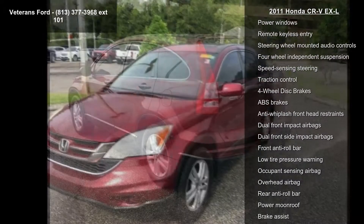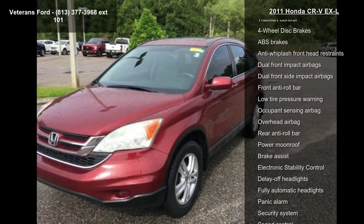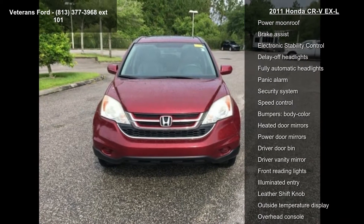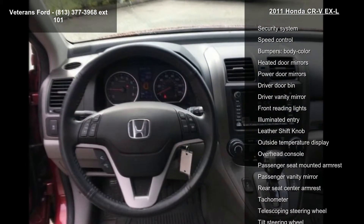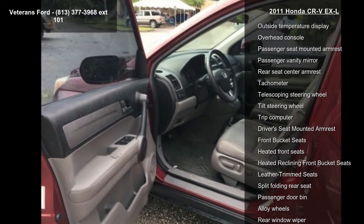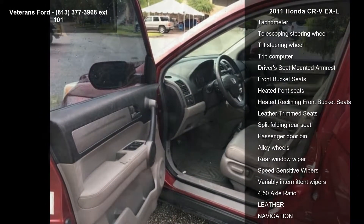Some of the top features included with this vehicle are 7 speakers, AM-FM radio, XM, CD player, MP3 decoder, XM radio, air conditioning, automatic temperature control, front dual-zone AC, and rear window defroster.